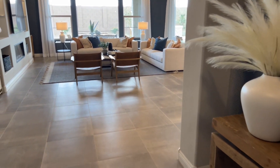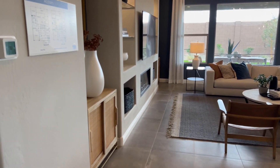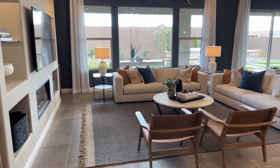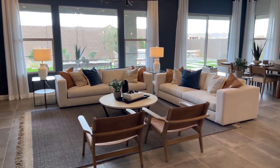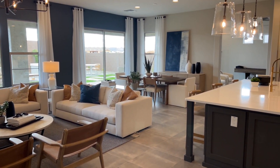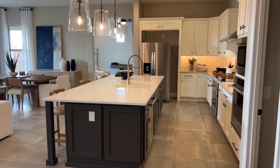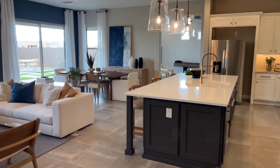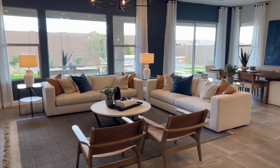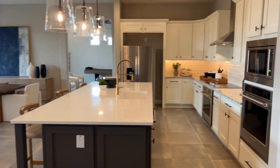We'll come through the little foyer area here and into the great room. This is a good-sized great room and I really like how it all just flows together, so if you're in the kitchen, the dining area, or the great room, everybody's all kind of together — nobody's really left out if you're having a party or just a family hanging out.